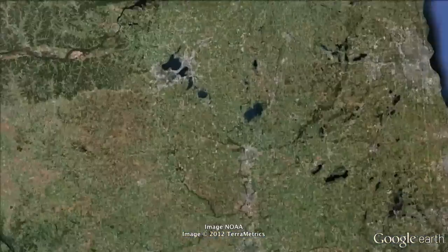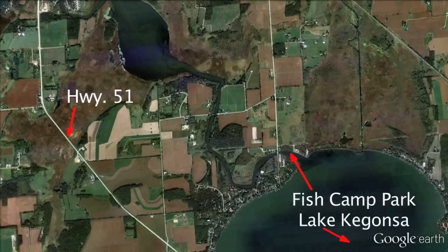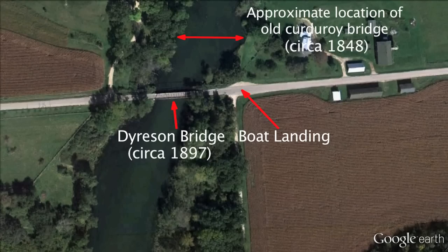Deep in the heart of flyover country, you'll find an old iron truss bridge over the Yajara River. And just upstream from that, you'll find an even older corduroy pioneer bridge.